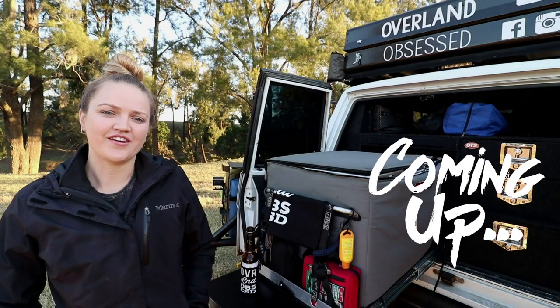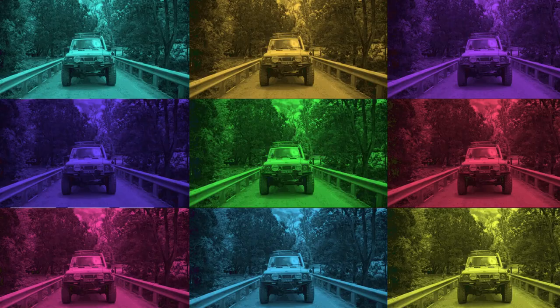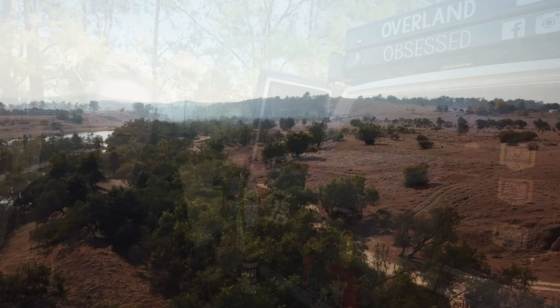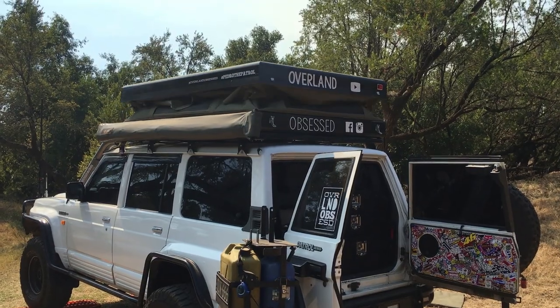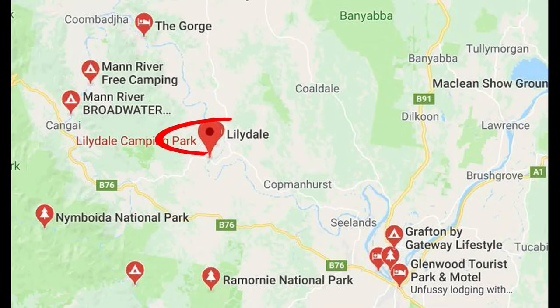Thanks for tuning into another one of our videos. This week we're going to share with you another campsite that we've found. We've actually wanted to get out to this campsite for quite a while now, and we actually got some time, so we thought we'd check it out. It's the Lillydale campground at Wyvern Grove, which is close to Grafton in New South Wales.